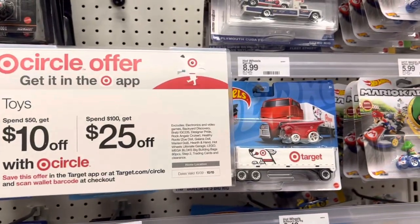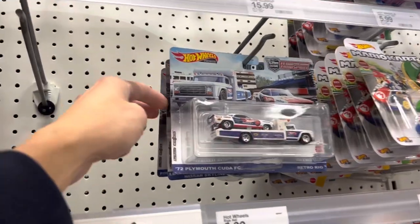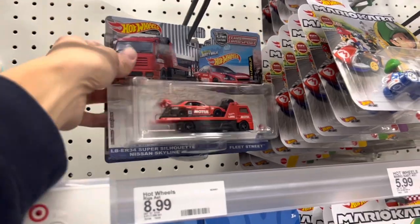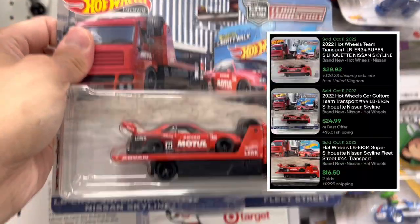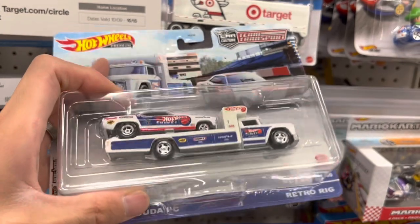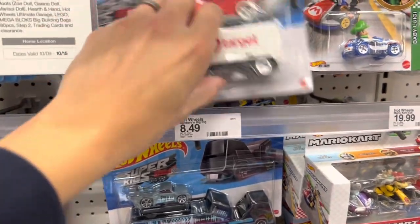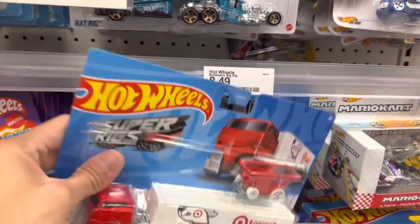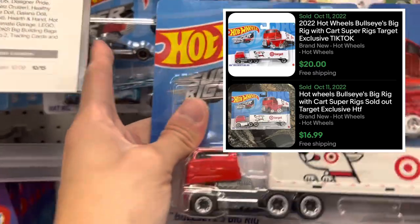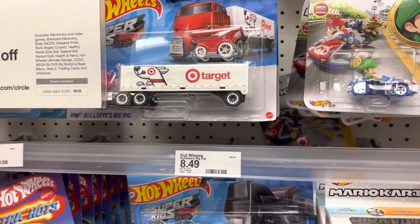This is a pretty good deal - spend $50 get $10 off, or $100 get $25 off. Taking a look at the transports - yes! Got it - that's what I was looking for: the Skyline ER34. Super awesome to get this one. This one's not terrible either - it's the retro rig with the Plymouth Cuda, kind of decked out in that Snake and Mongoose type livery. This one is kind of a fool's gold scenario - a lot of people are finding it and selling for about $20, retail is $9, but it's a Target exclusive hauler rig.